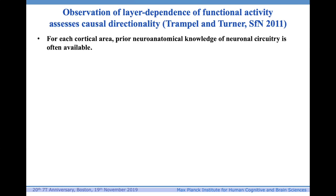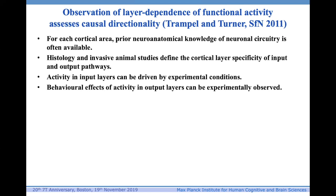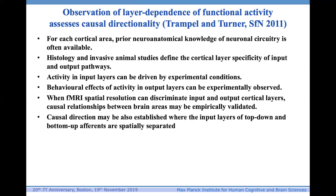This goes back to work I did with Robert Trampel in 2011, before Renzo Huber even arrived in my lab in Leipzig. For each cortical area, prior neuroanatomical knowledge of neural circuitry is often available. Histology and invasive animal studies define the cortical layer specificity of input and output pathways. Activity in input layers can be driven by experimental conditions, and behavioral effects of activity in output layers can be experimentally observed. When fMRI spatial resolution can discriminate input and output cortical layers, causal relationships between brain areas may be empirically validated.